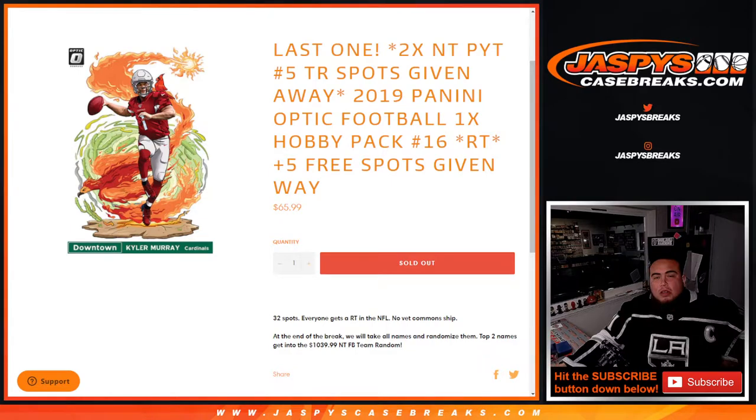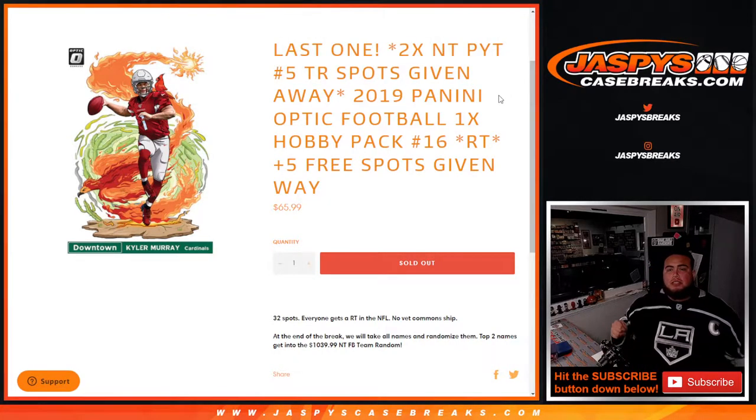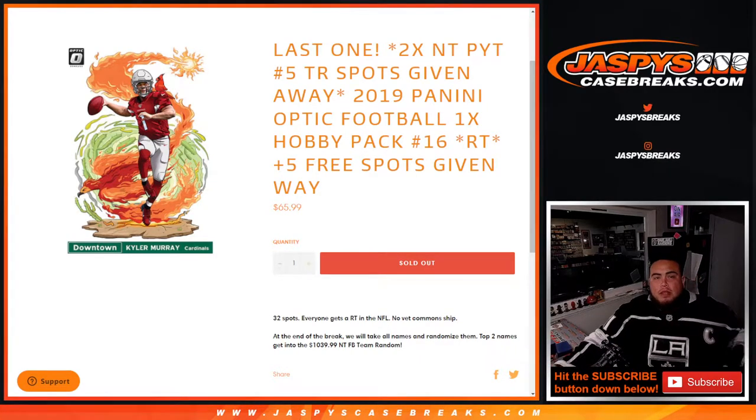What's up everybody, Jason for jazbeescagebrakes.com. This is our last filler to unlock the last two spots in NT page number five team randoms. We're gonna give those away with the 2019 Panini Optic Football one hobby pack break number 16. Remember, we only sold 27 total spots out of the 32, so we're gonna give away five free spots to customers. Here we go.